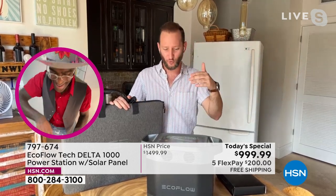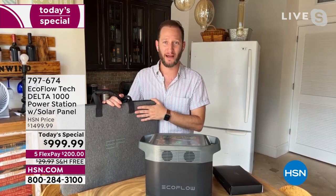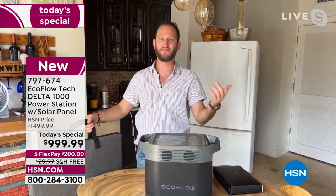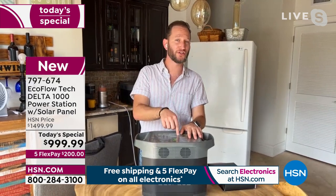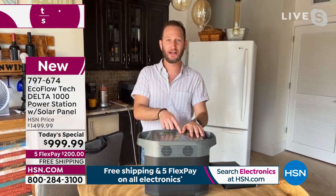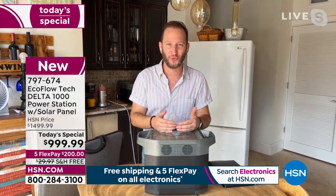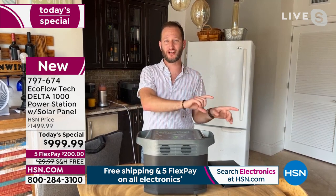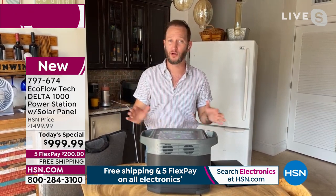Typically when we present the Delta we don't bundle the solar panel in, so that is a total added plus — and having them available is huge. This is the Delta 1000, the newest version, the first time it's airing. We got you the solar panel for the power of the sun to recharge this. And the fastest recharge rate in the industry: from zero to 80% in an hour, zero to 100% in a little over an hour. The competition? Seven hours. Not even close.